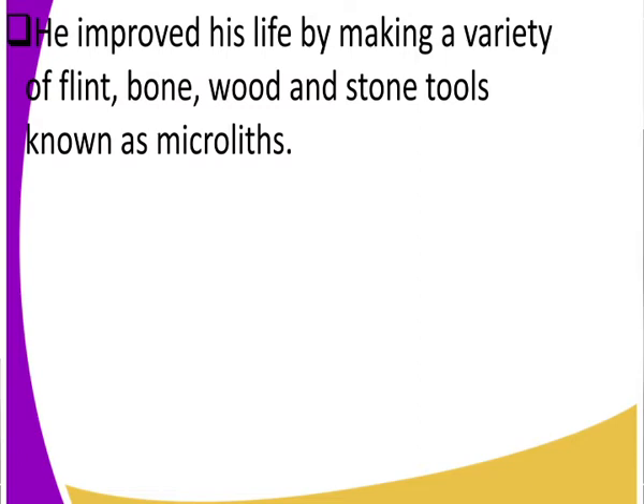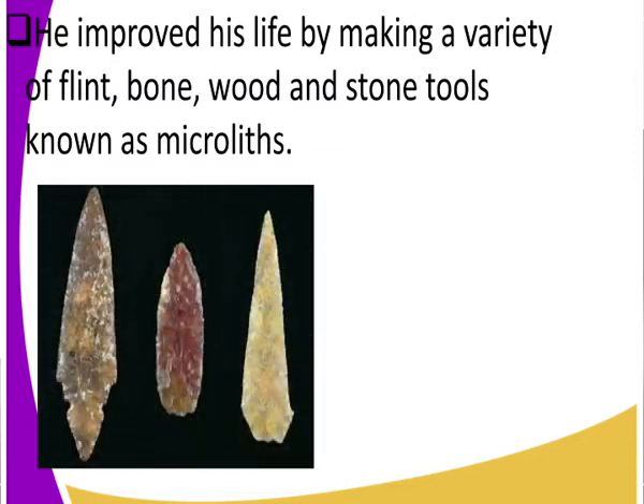Homo sapiens also improved his life by making a variety of bone, wood, and stone tools. These tools were known as microliths. These are the tools made by Homo sapiens. The microliths had sharp pointed ends and were made out of stone — man could take stone and sharpen the ends. Those are the tools called microliths.